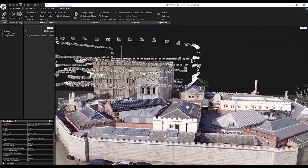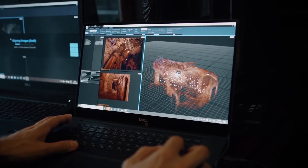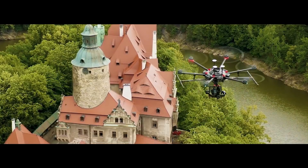We are thrilled to welcome Capturing Reality to the Epic family. Their software, RealityCapture, is the state-of-the-art photogrammetric software for 3D scans, yielding unparalleled accuracy and mesh quality at speeds many times faster than competing software.